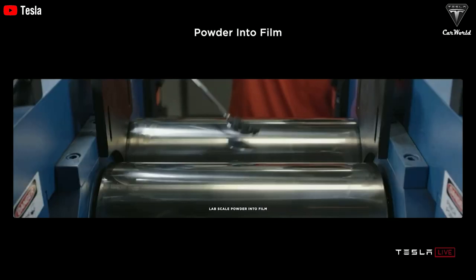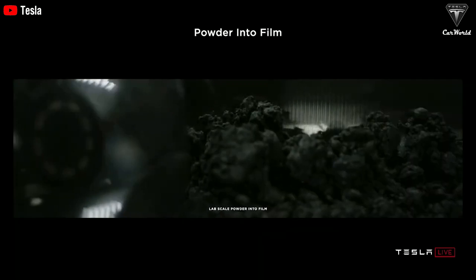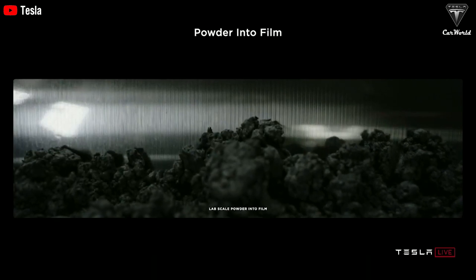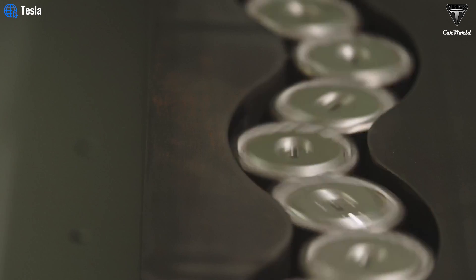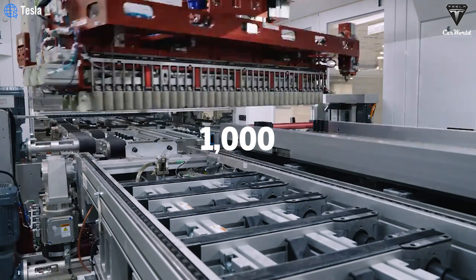The situation has gotten more complex since the key inventor of the dry electrode method left Tesla last year. However, there have been recent positive developments. Tesla's VP of vehicle engineering, Lars Moravi, announced during the first quarter earnings call that 4680 production is surpassing even Cybertruck's production, capable of supporting over 1,000 trucks each week.